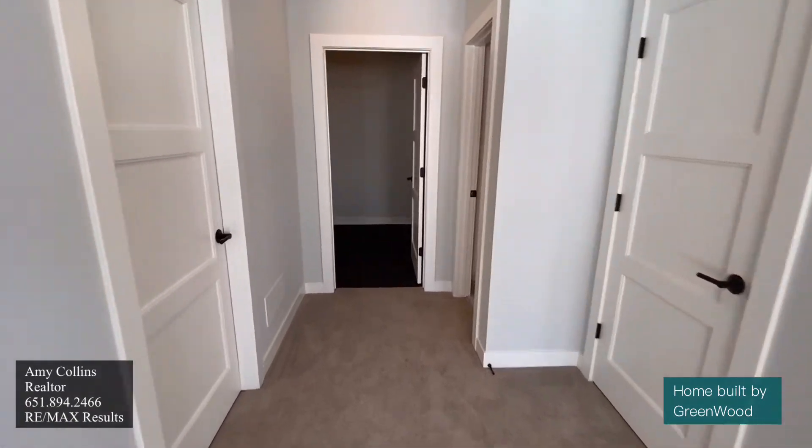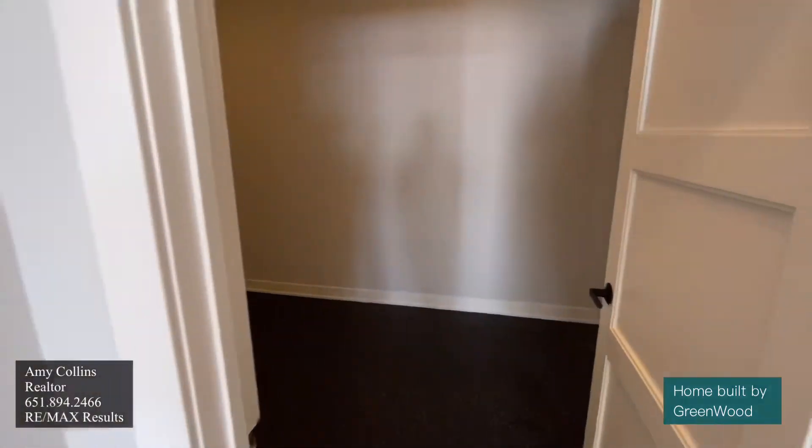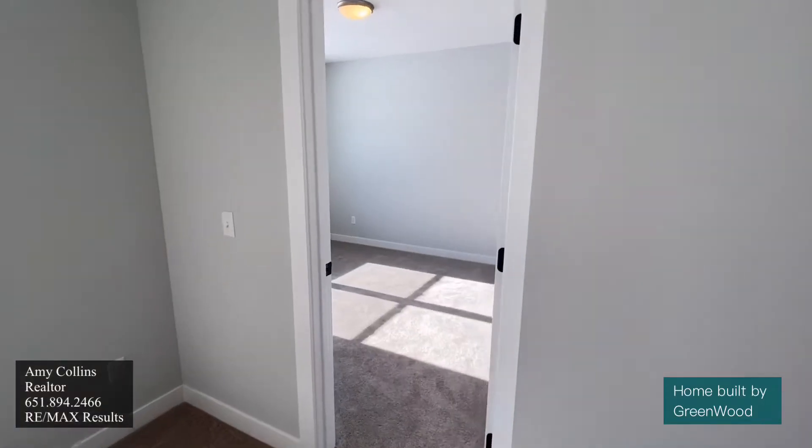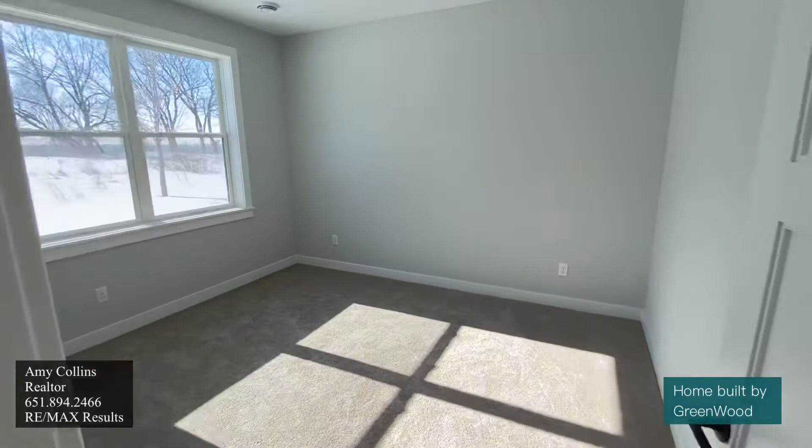Through the hallway, there's an exercise room. Also downstairs, there is a fifth bedroom.